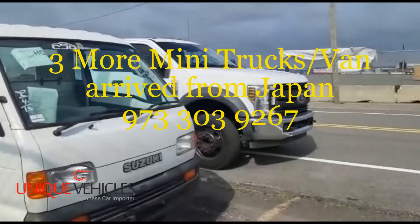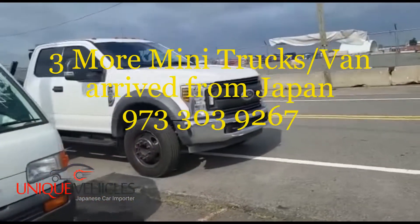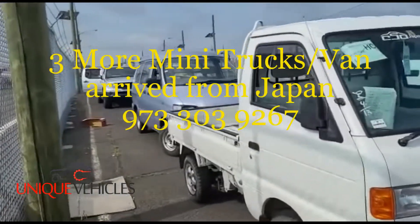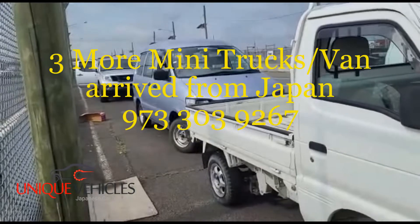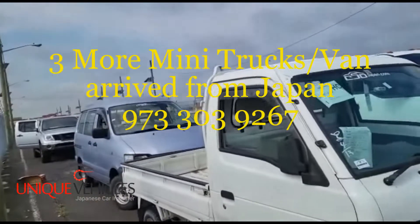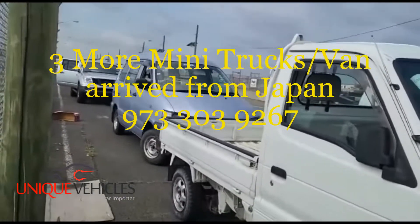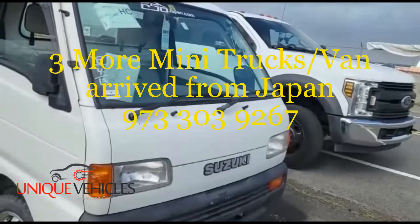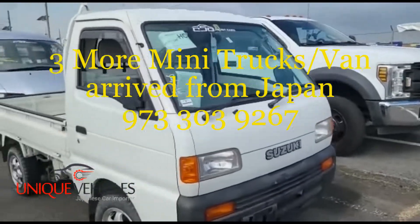The last one is a 1997 Toyota Light Ace — this is a mini passenger van, cargo van, whatever you want to call it. So those are the three vehicles I'm picking up today.